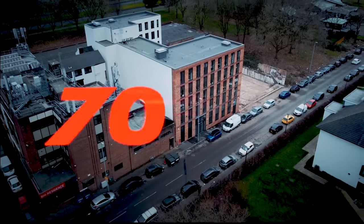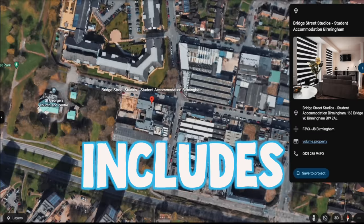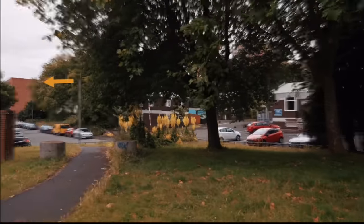I'm Anthony. Here's my 70-unit apartment building in Birmingham, which includes a courtyard, gym, laundry, and study. That building you can see is Bruce Street Studios.